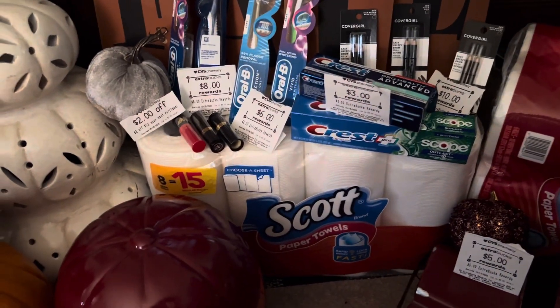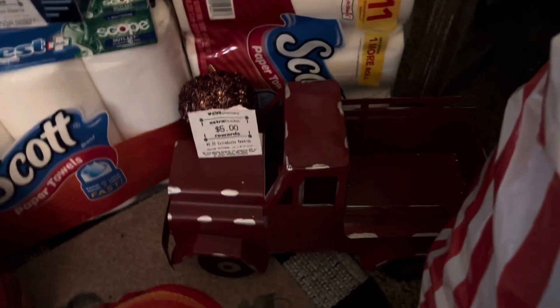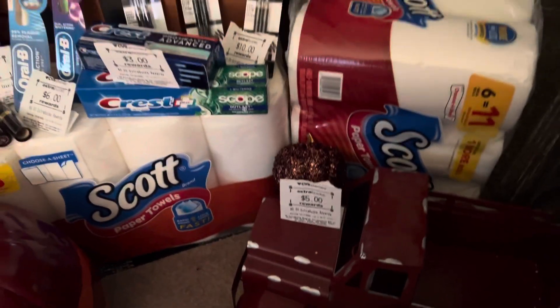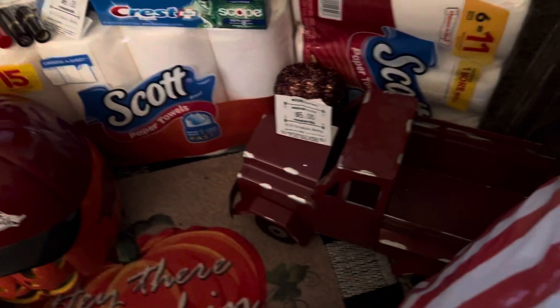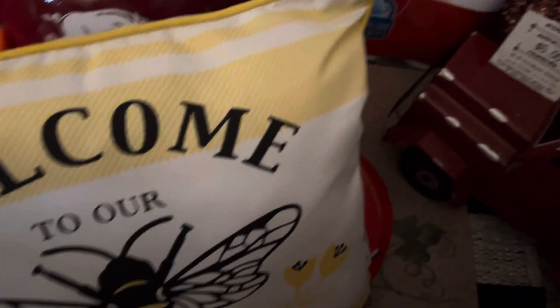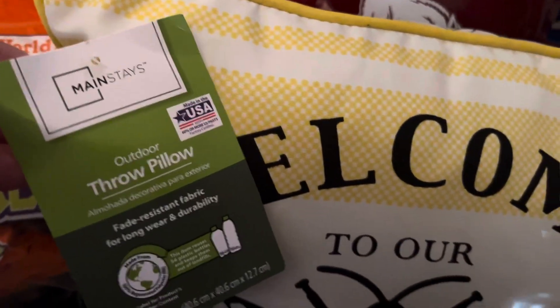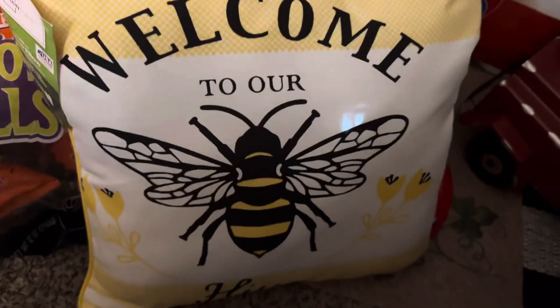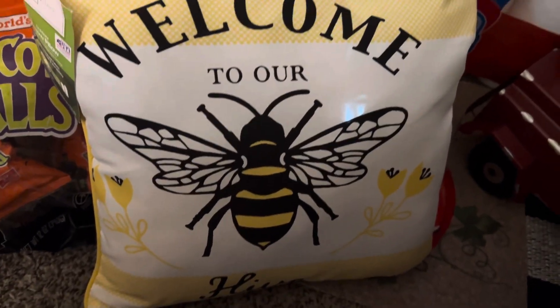Those are some finds at CVS. There's my little red truck — I'm getting ready to fill that red truck up with some gourds and pumpkins. I also went to Walmart. They have these pillows on clearance. They're the Mainstay brand — summer or spring clearance — but you can still use those for fall, guys.